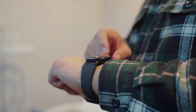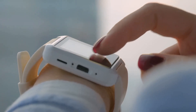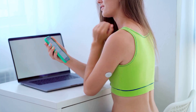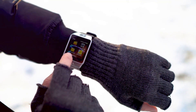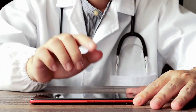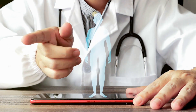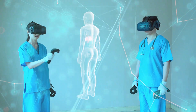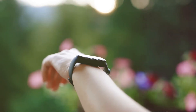Wearable devices can also play a crucial role in managing chronic conditions. By providing constant, real-time data, they allow patients and their healthcare providers to keep a close eye on their condition and adjust treatment plans as needed. This could mean fewer trips to the doctor, less reliance on invasive tests, and ultimately better health outcomes. So next time you strap on your smartwatch or fitness tracker, remember it's not just an accessory — it's a powerful tool transforming healthcare one heartbeat at a time. These devices are like mini-labs on your wrist, constantly collecting data, spotting trends, and helping us live healthier, happier lives.